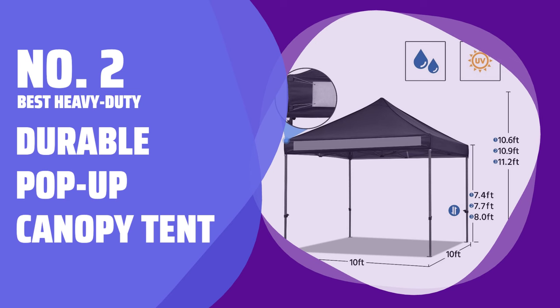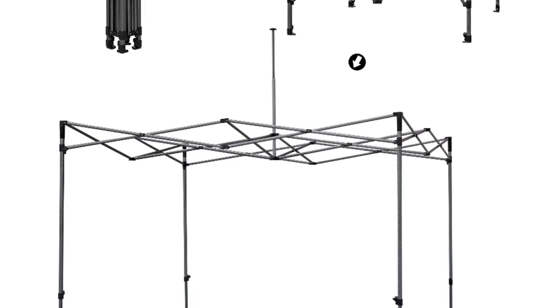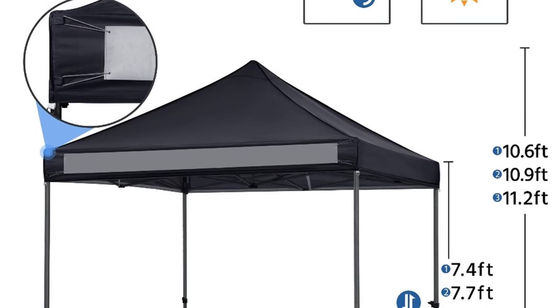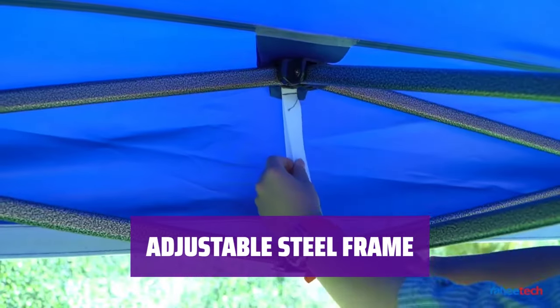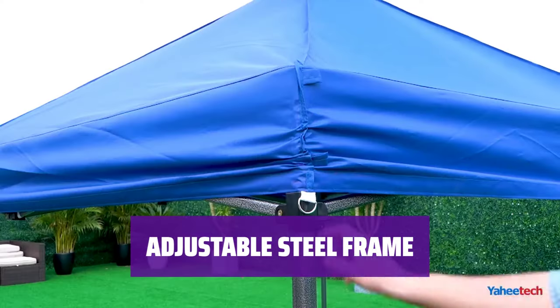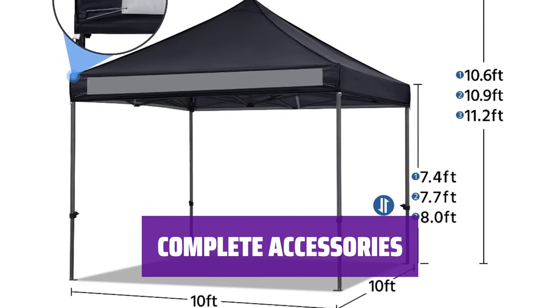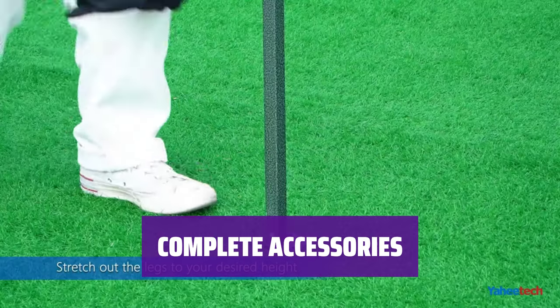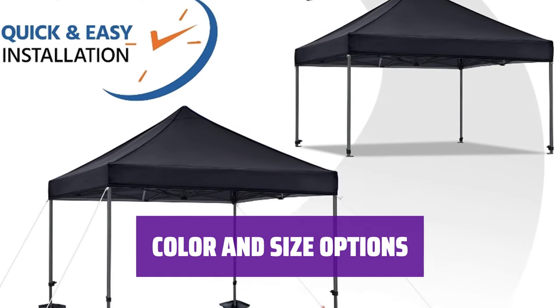Number 2: Best Heavy Duty — Durable Pop-Up Canopy Tent. This pop-up canopy tent features an extra-durable canopy made of thick, waterproof 500 denier Oxford cloth with a polyurethane coating. The steel powder-coated frame is equally durable and adjusts to three heights with slide-and-lock thumb brackets. As with all of the pop-up canopy tents we recommend, it also comes with a wheeled carrying case, sandbags, stakes, and tie-down ropes. It comes in six color options and two sizes for your preference.